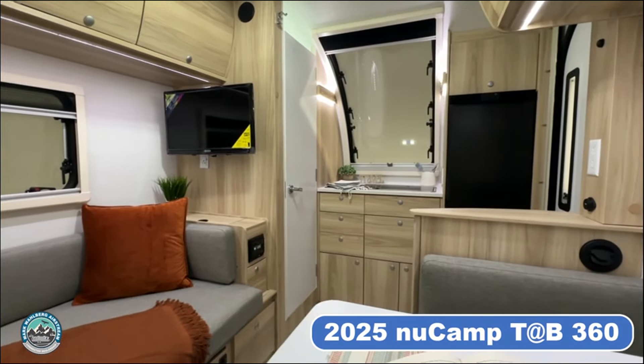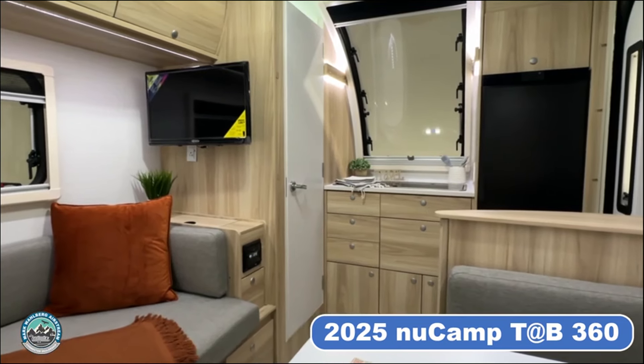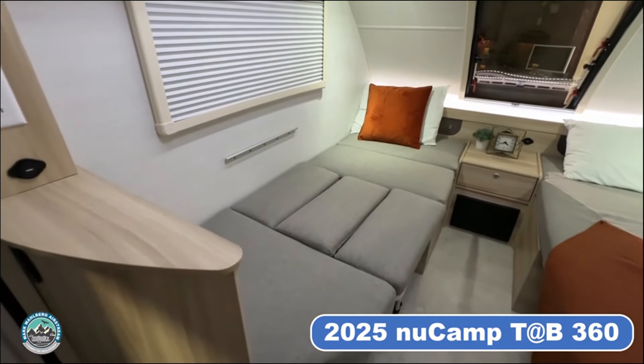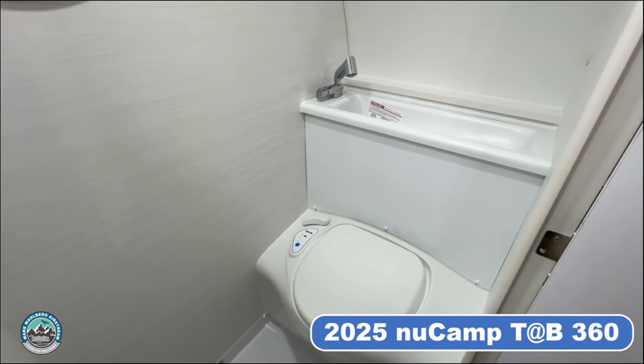Equipped with the Alde 3030 heating system and air conditioning, you can camp comfortably in both summer heat and chilly fall nights. The new Alde 3030 provides near-silent, consistent heat, offering a comfortable alternative to forced-air electric heaters. It also increases your water heater size from 8.5 liters to 10 liters.